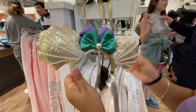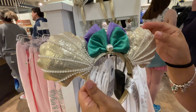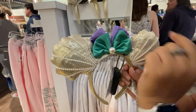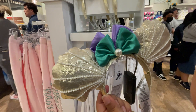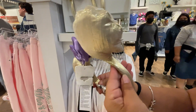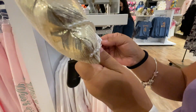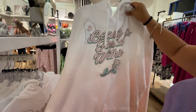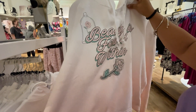The new Little Mermaid Bubble Bar ears have large pearls, teal, purple, little pearls, and champagne gold — really pretty and $49.99. There's also a Beauty and the Beast ombré hoodie in pink to white that says 'Beauty Is Found Within' for $54.99.